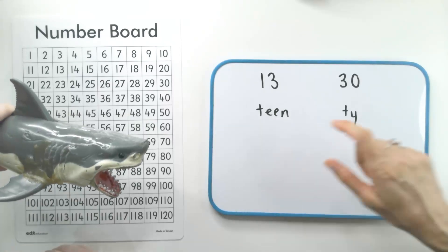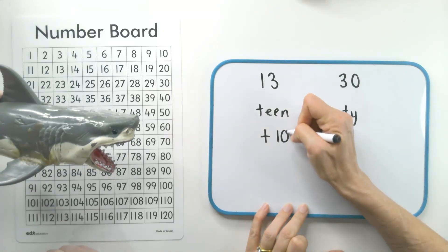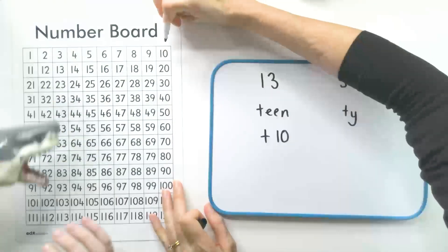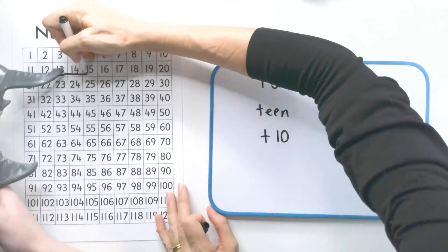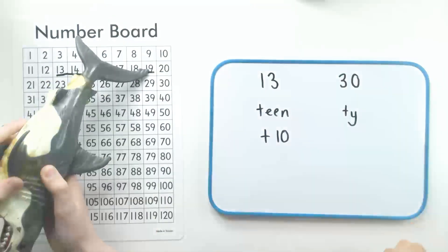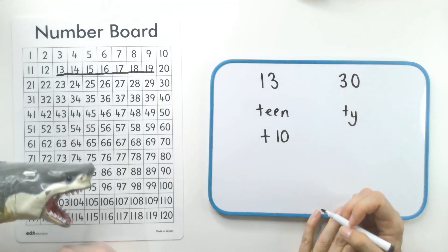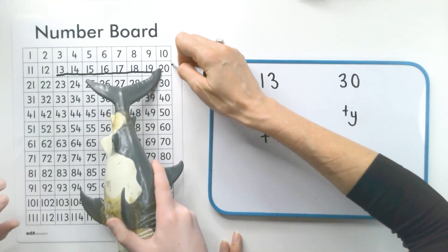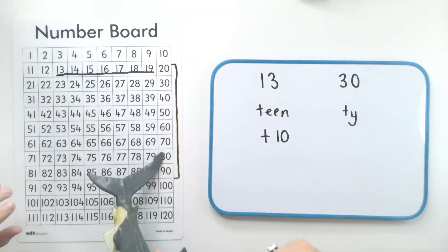Teen means to add one ten. The numbers that are the teen numbers live after ten — these ones here, we say teen. The sound ty means to add lots of tens. They are these numbers right down here. Lots of tens.